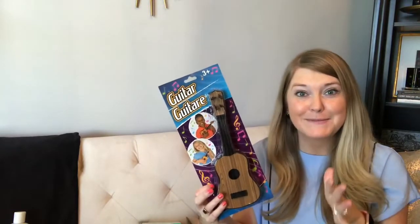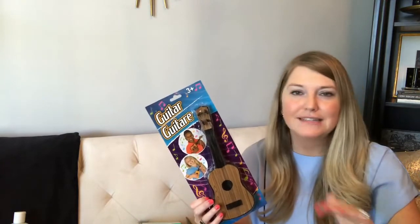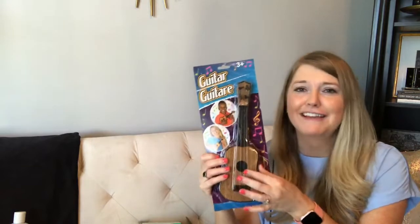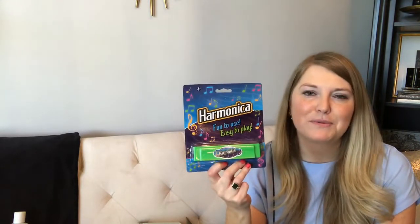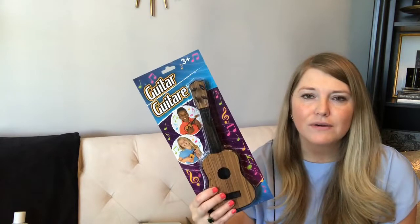I picked up a little guitar for Riley — he's obsessed with my husband's guitar. He wants to beat on it and strum the strings. For 90 cents, we thought we'd give it a try. It has little string-like things, so we'll see how it holds up. I also picked up a harmonica since my husband and father-in-law both play. It says 4+ on the age, so we'll wait on that one.